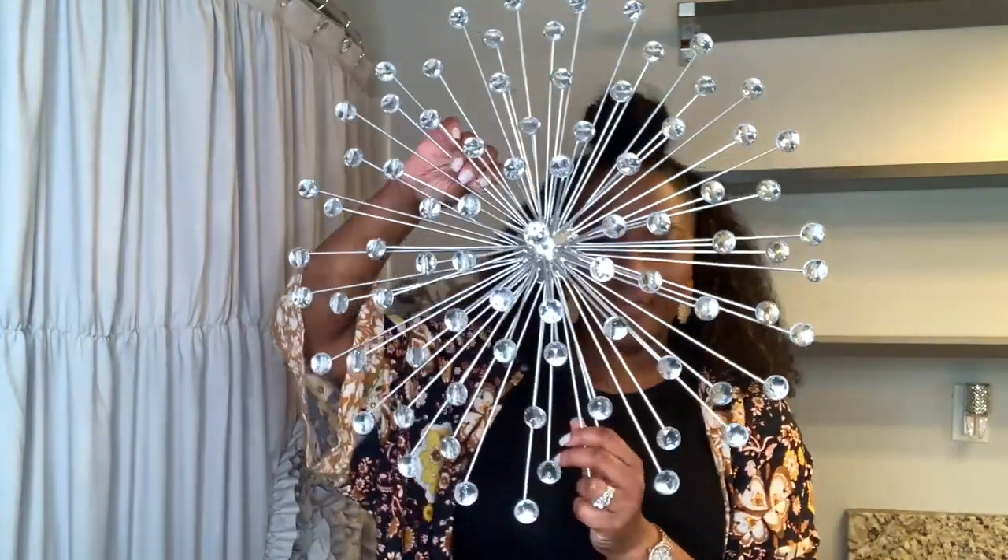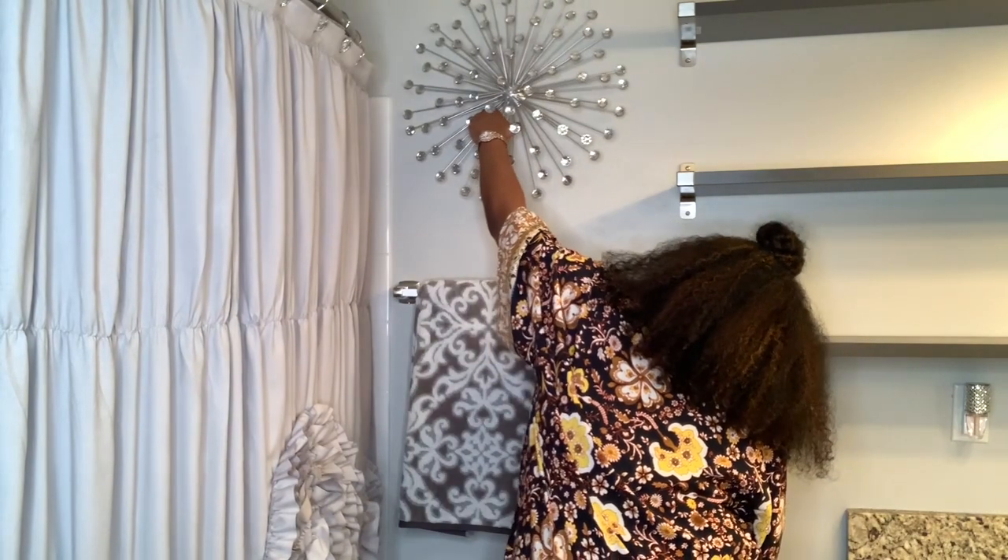This Starburst came from Ross and it's just a cheaper version of a Starburst I use a lot for my clients.